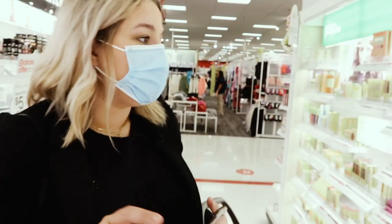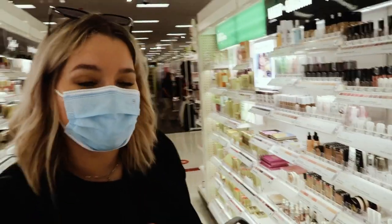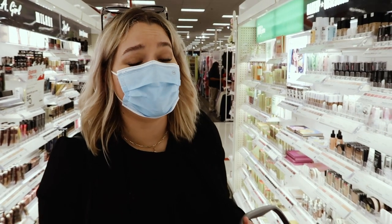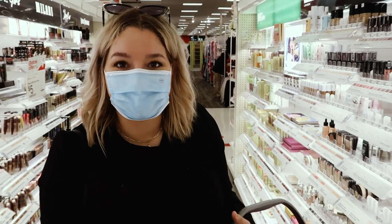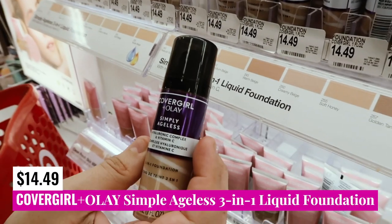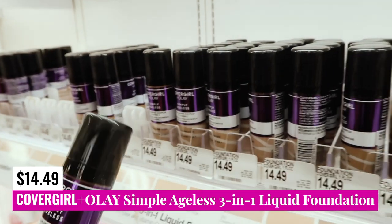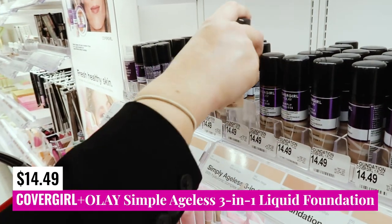I wanted to pop over to CoverGirl. CoverGirl is not really one of my go-to brands anymore because very little of what they offer is actually fungal acne safe, and I've had some terrible experiences with allergic reactions to their products. However, the CoverGirl and Olay Simply Ageless Foundation is safe and could be a good option, especially because it's super hydrating with hyaluronic acid and has vitamin C for brightening.